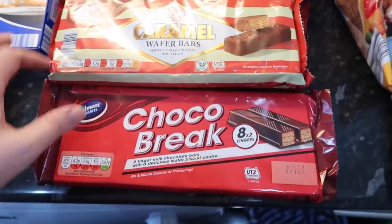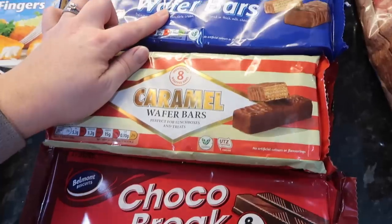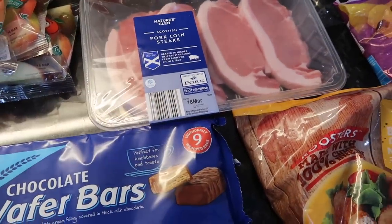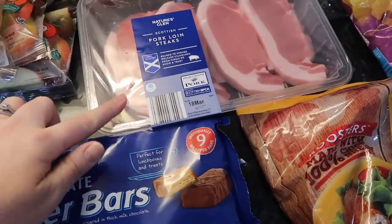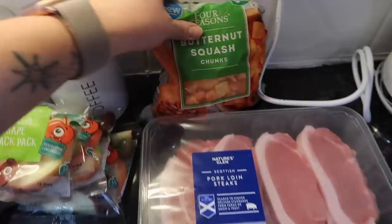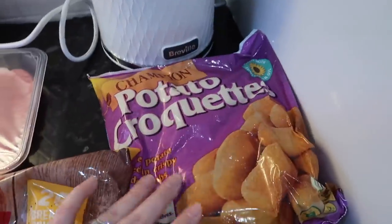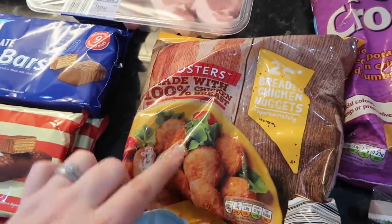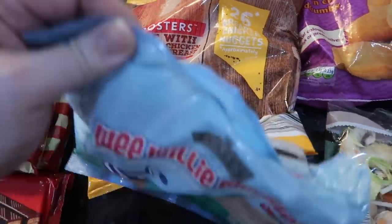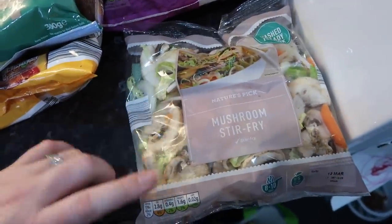This is all for Derek's work: we've got some chocolate breaks, some caramel wafer bars and some chocolate wafer bars. Over here I'm doing pork loin, so I've got some pork loin steaks — four of them. I'll just cut the fat off and they are completely free. I've got some butternut squash to go with this. Over here we've got some potato croquettes, some chicken nuggets for Sophia, and some wee willy winkies.